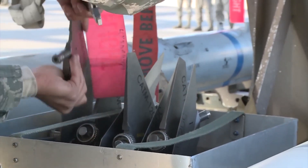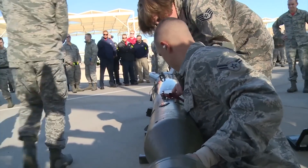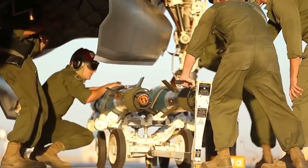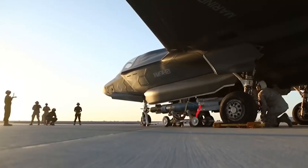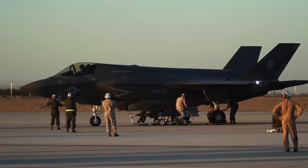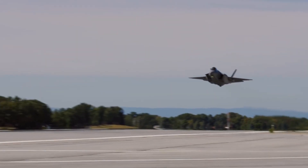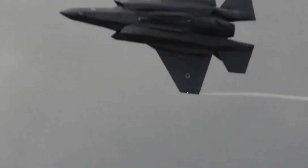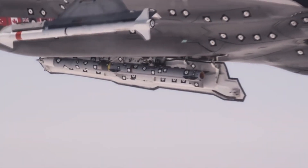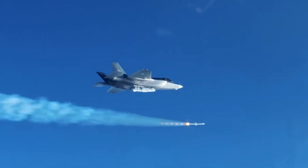Additionally, external munitions can create aerodynamic drag, negatively impacting the aircraft's maximum speed and maneuverability. The significance of the SIAW's stealth compatibility lies in its design to be carried internally within the F-35's weapon bays. When the F-35 carries SIAW missiles internally, it avoids compromising the aircraft's stealthiness, maintaining its lower RCS. This enables the F-35 to operate in contested environments, penetrate advanced enemy air defenses, and strike high-value targets while preserving its stealth advantage.